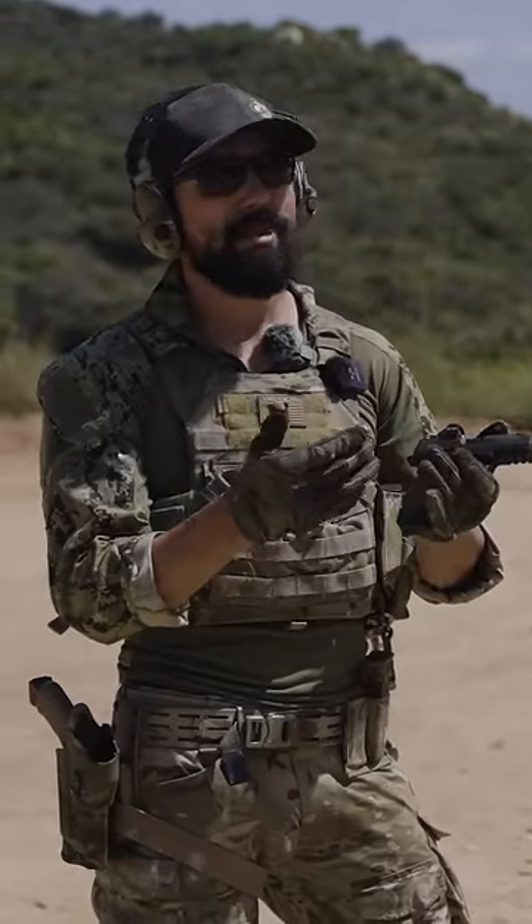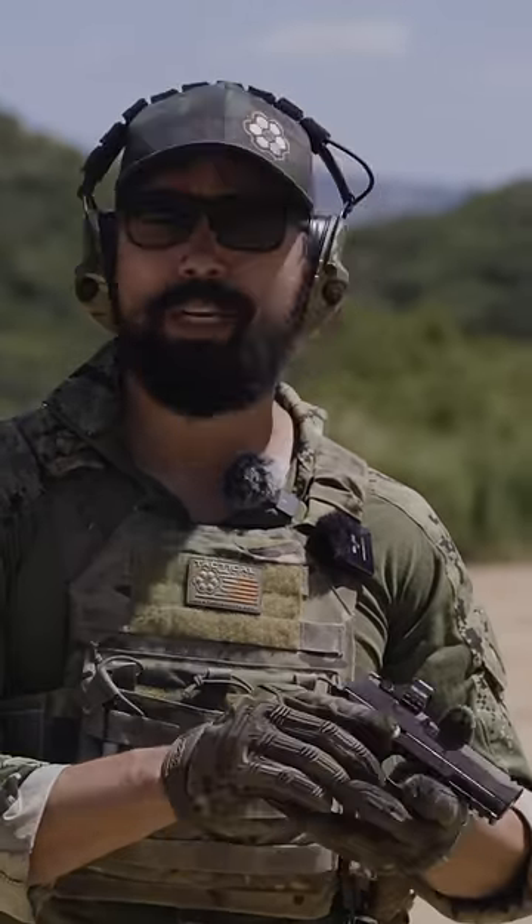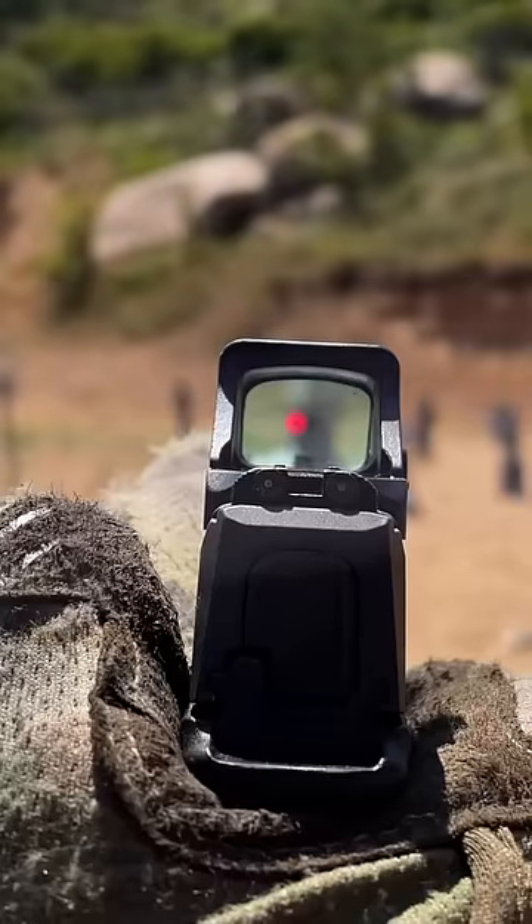The big disadvantage to red dots is you're going to be more susceptible to environmental factors that can stop you from seeing the red dot. Another disadvantage is the upkeep — you've got to keep these things maintained and up and running.